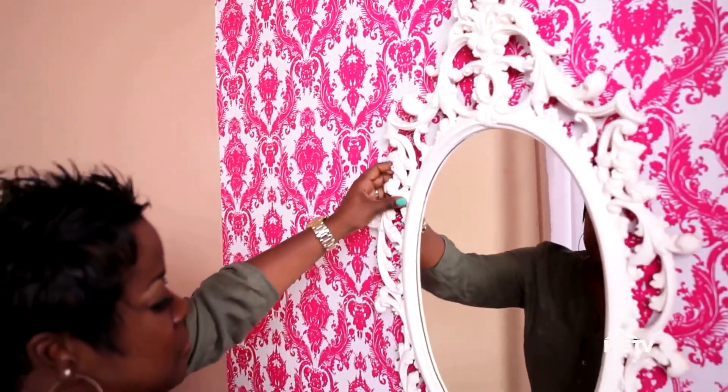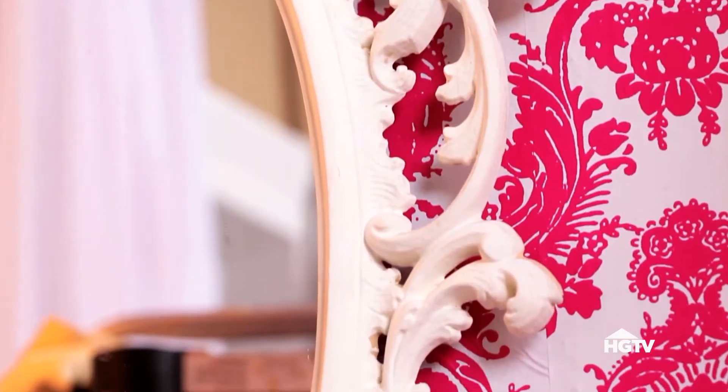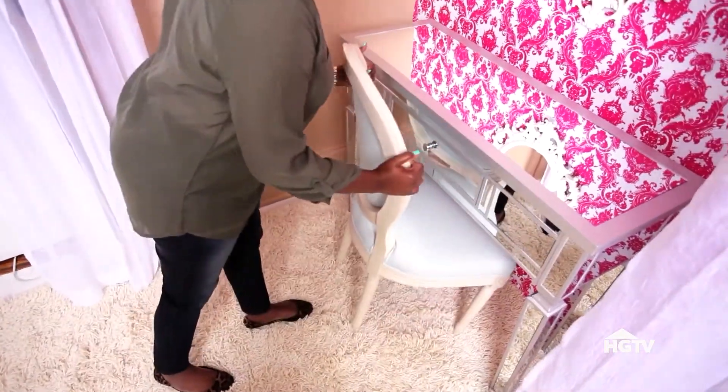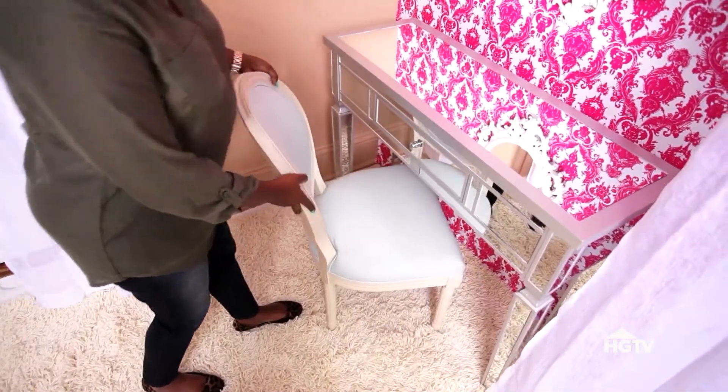You'll need an actual mirror to get ready. This vintage white one works great with the vanity. A comfy chair that puts you at the right height to use your vanity top is key.